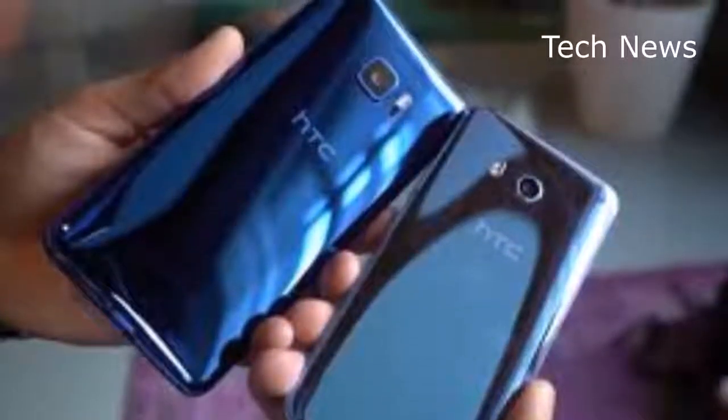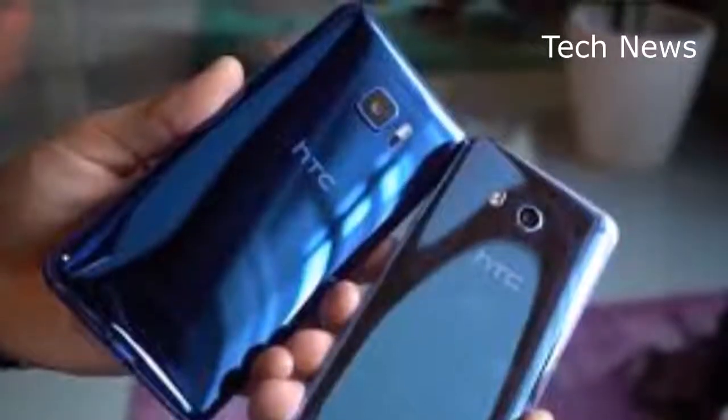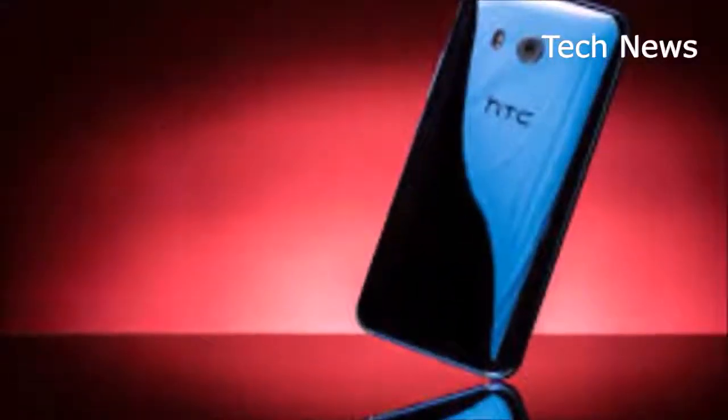A 3D render of the handset has appeared in a CAD video from leaker OnLeaks, this time in partnership with Indian website Couponruer.in.